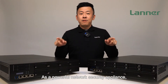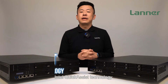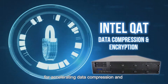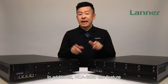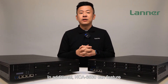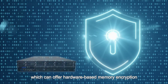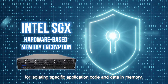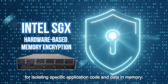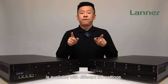As a powerful network security appliance, the NCA6530 features integrated Intel Quick Assist Technology for accelerating data compression and cryptographic workloads. In addition, the NCA6530 can feature Intel Software Guard Extensions, or Intel SGX, which can offer hardware-based memory enclaves for isolating specific application code and data in memory.